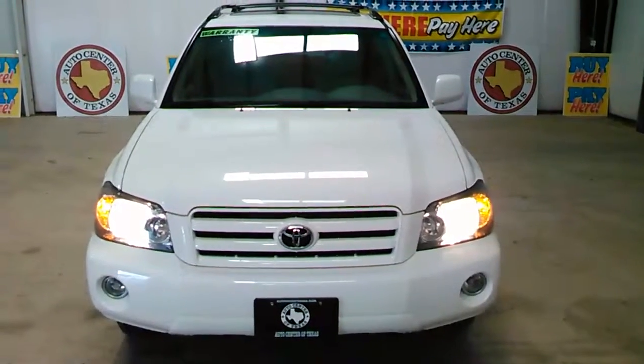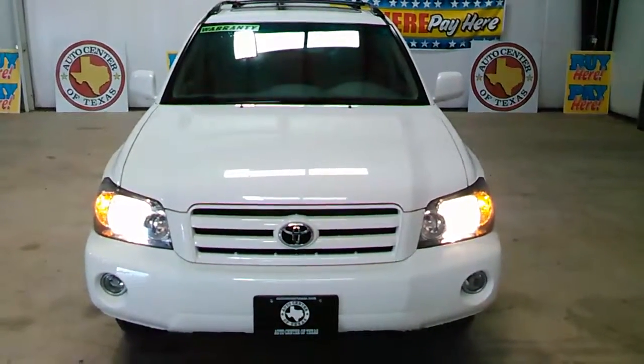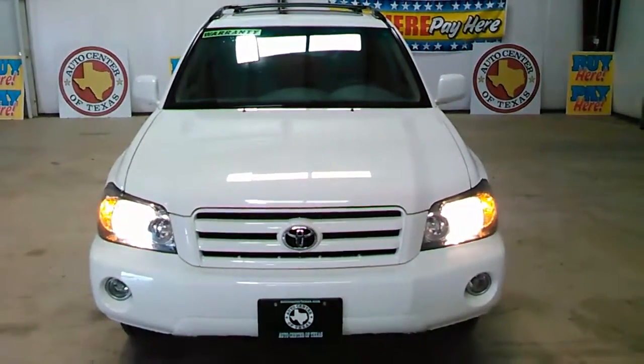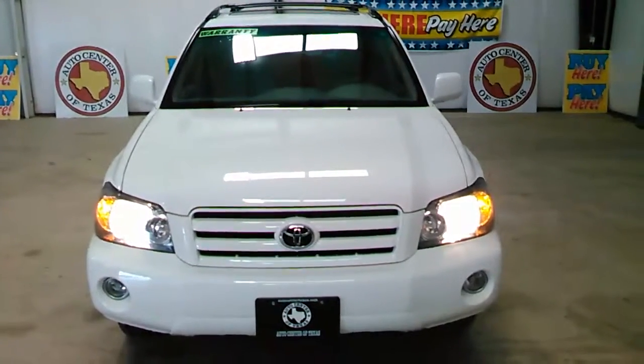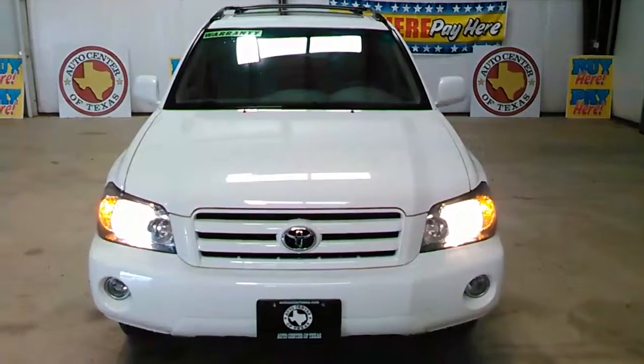Beautiful vehicle in great shape. This vehicle comes with a free warranty — 12 months, 12,000 miles — covers the motor, transmission, drive axle, even covers the alternator, starter. And on top of that, we will also throw in free oil changes.